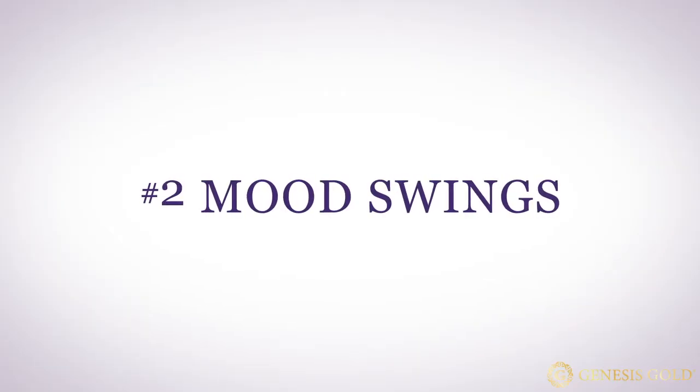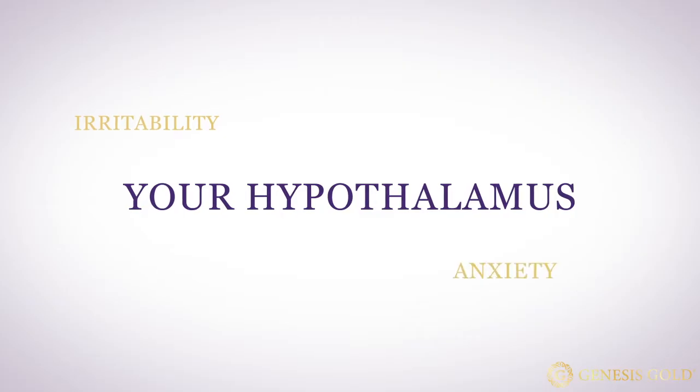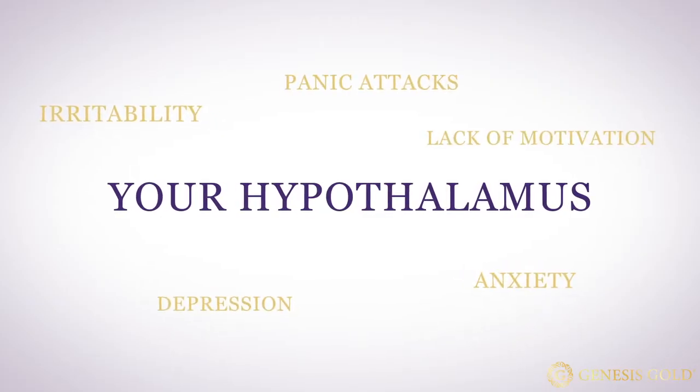Number two are mood swings. Your hypothalamus is the gateway to the neurotransmitters that control your moods and your emotions. It is well known that patients with severe depression or bipolar disease have a smaller than normal hypothalamus. Chronic irritability, anxiety, panic attacks, depression, and lack of motivation can all be symptoms of hypothalamic dysfunction. That's because your hypothalamus controls the neurotransmitters that control your moods, including serotonin, dopamine, norepinephrine, and oxytocin.